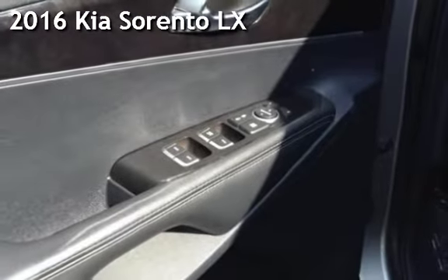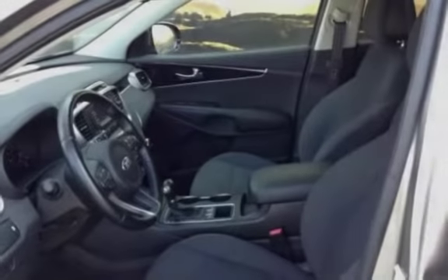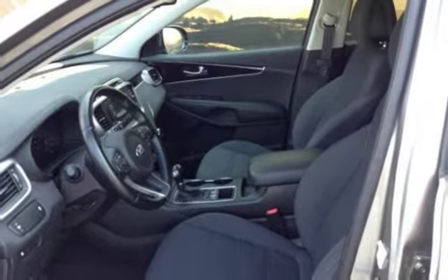Presenting a pre-owned 2016 Kia. This four-door SUV has a four-cylinder, 2.4-liter i4 engine, with all-wheel drive, and an automatic transmission.